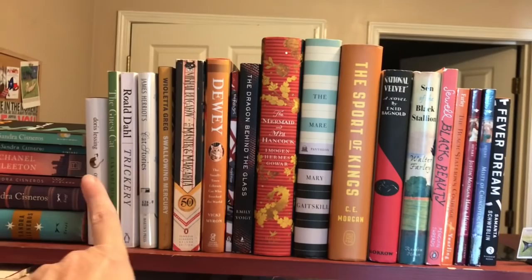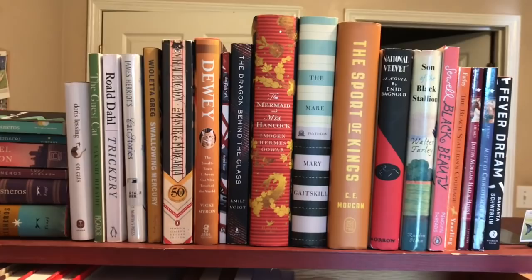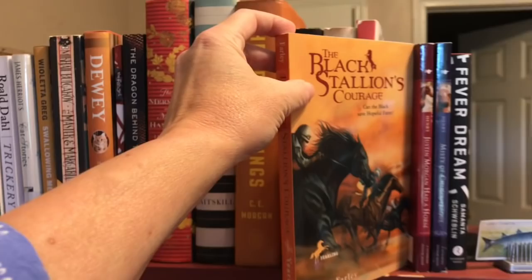These are cat books. These three in the middle are fish books, and these are horses. Out of these, I think I'll have to go with nostalgia and pick a Black Stallion book. This is my very favorite Black Stallion of all time — The Black Stallion's Courage.